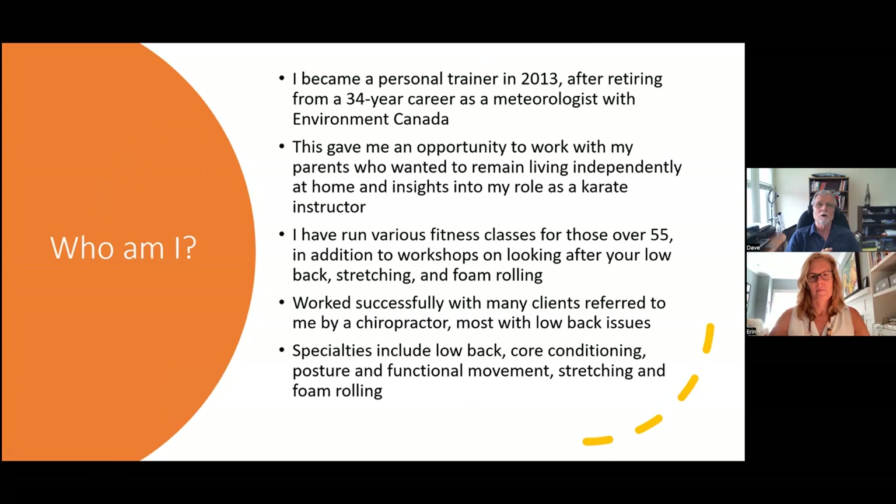Becoming a personal trainer gave me a couple of opportunities. I'm intrigued by how the body works. My parents had just gone into their 80s and wanted to remain living independently, so this gave me a mechanism to help them. I was also a karate instructor, and this gave me insights into understanding what my body was doing as I was learning katas and karate moves. Since becoming a trainer, I've run various fitness classes for those over 55, in addition to workshops on the low back, stretching, and foam rolling.